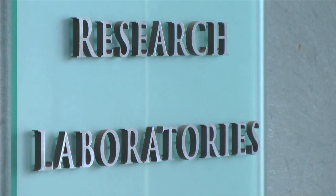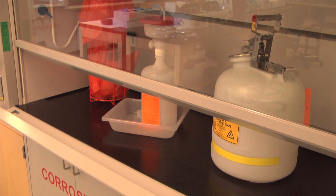Then they go out into the lab setting to collect data, run their experiments, and see if they can actually solve the problem that they set out to solve.